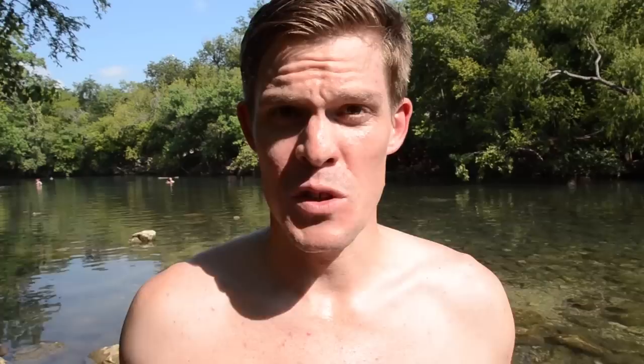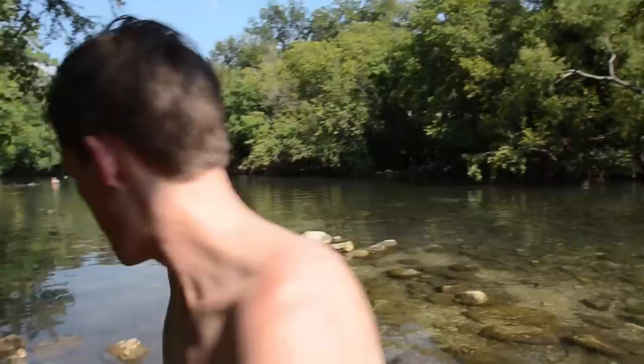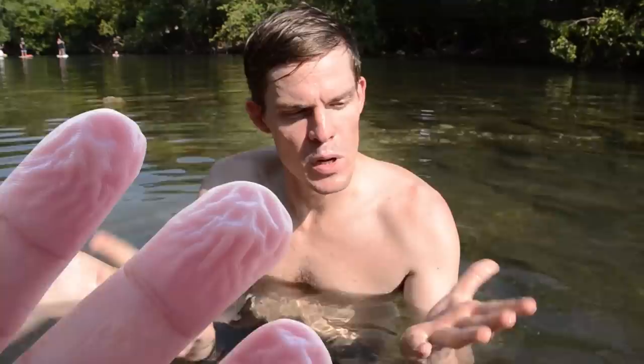Our bodies can create up to three liters of sweat per hour, and I feel like I might be getting there. I need another way to cool off. Now that I'm chilling out in this 70-degree spring-fed water, something else pretty cool is happening — my fingers are getting all pruney.